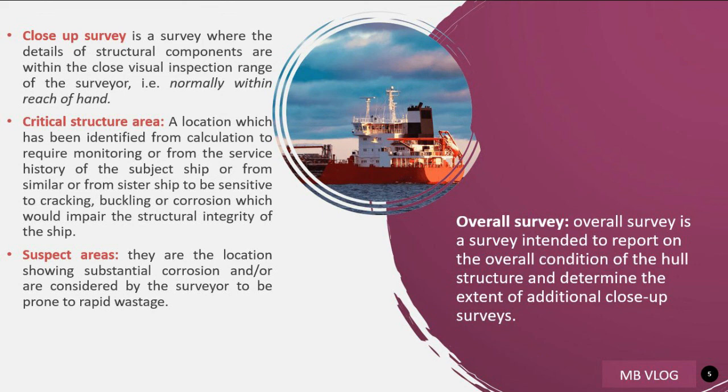A critical structural area is a location which has been identified from calculations to require monitoring, or from the service history of the subject ship or similar or sister ships to be sensitive to cracking, buckling, or corrosion which would impair the structural integrity of the ship. Suspect areas are locations showing substantial corrosion and considered by the surveyor to be prone to rapid wastage. Overall survey is a survey intended to report on the overall condition of the hull structure and determine the extent of additional close-up surveys.